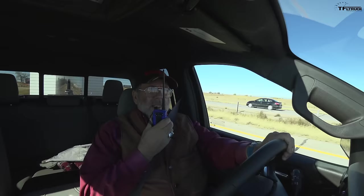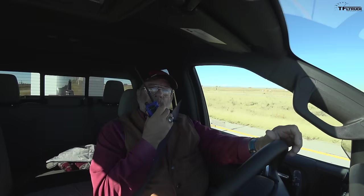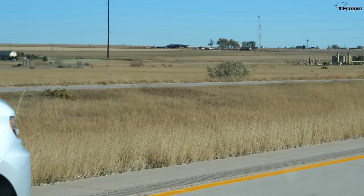The truck is handling the trailer well. We have the spring arms on the weight-distributing Gen Y adjustable hitch and it's doing great — no swerving, feeling balanced. RPM is right at 1,500. Barely idling down the road towing this 7,000-pound trailer — that's the way we like it. This should be good.